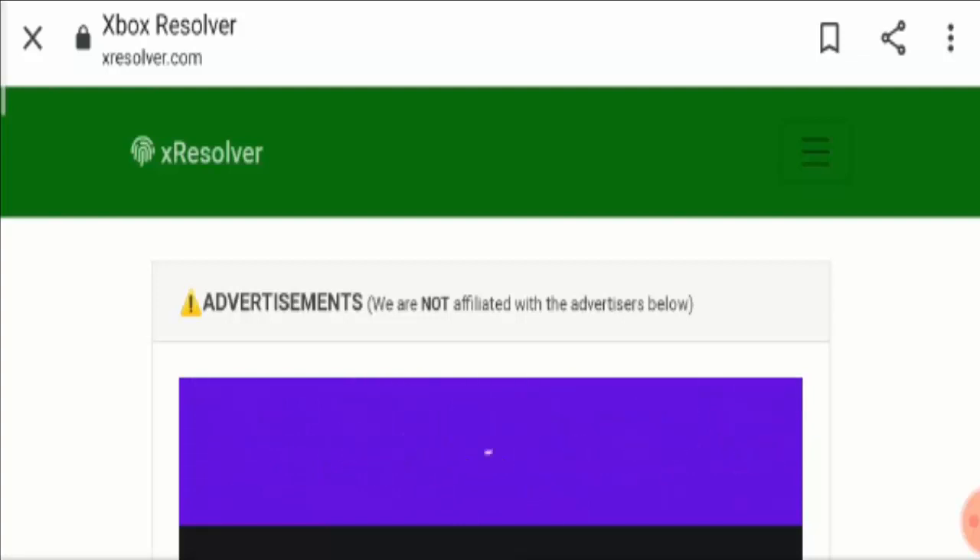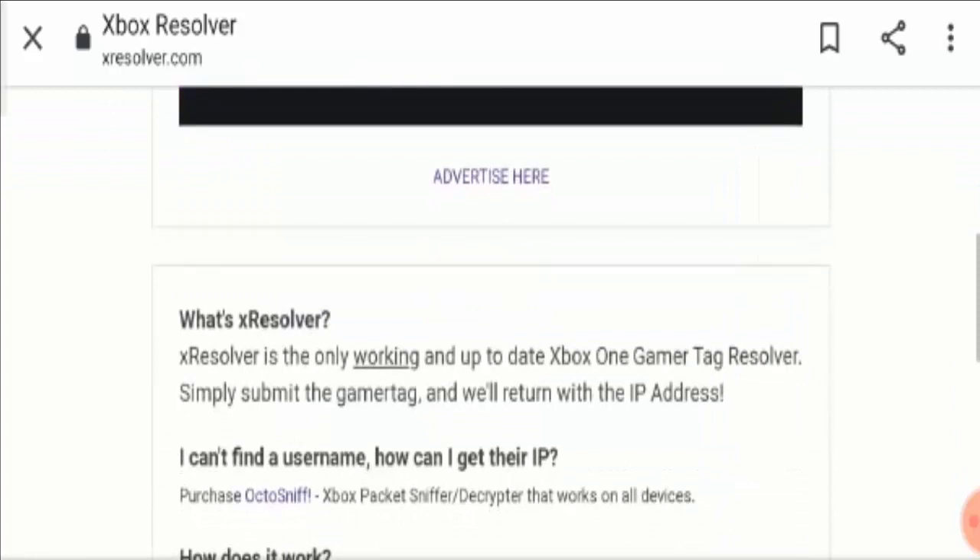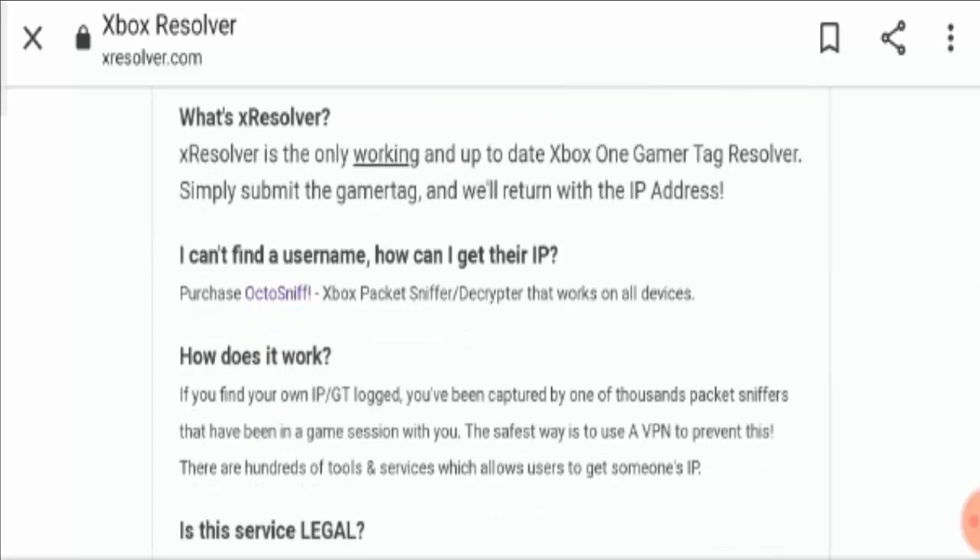So what is this website basically? X-Resolver is claiming that it is the only working and up-to-date Xbox One Gamer Tag Resolver. You need to simply submit the Gamer Tag and they will return your IP address. But if you find your own IP locked, you have been captured by more than millions of people that have been already in the game with you. The safest way to play is to use a VPN to prevent this.